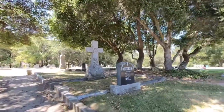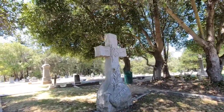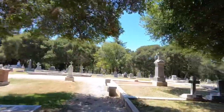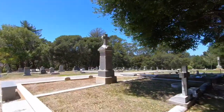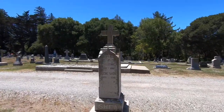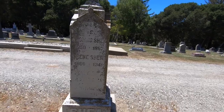Lots of beautiful graves in here, very unique — some of these you can tell are very old. Wow, the last name is Shea, 1887 to 1941. The last person in here was 1964.